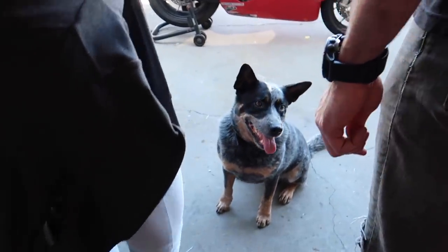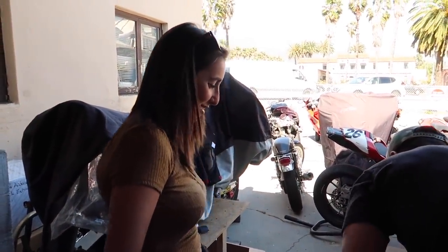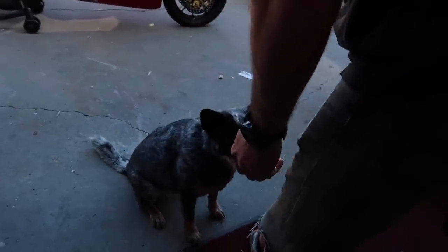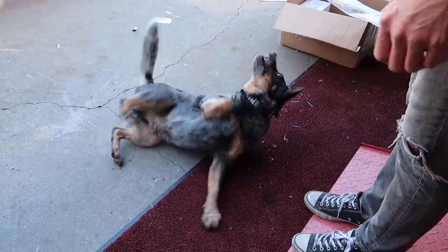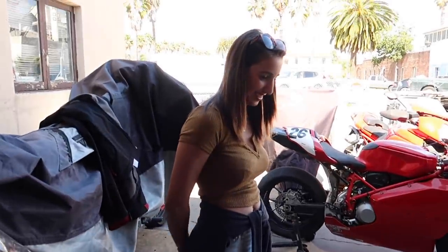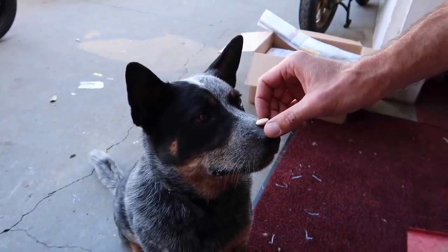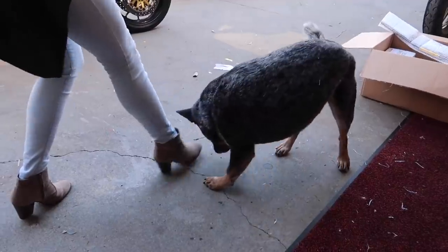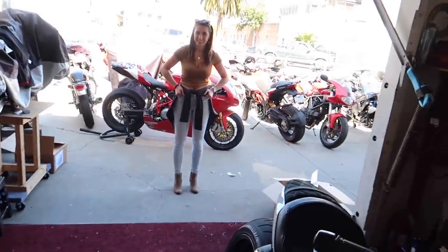Christina is obsessed with animals so of course she wants to see the shop dog Sunny do tricks. He's too smart for his own good — he's running this whole operation. Leave it, no leave it — we're filming Sunny, don't screw this up. Sunny, you're not managing this anymore. All right, Christina heads out and we'll see her in a few.